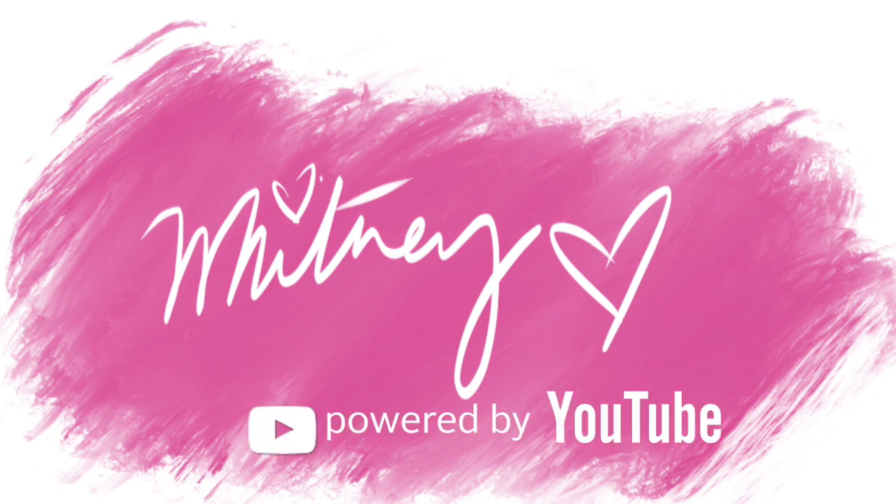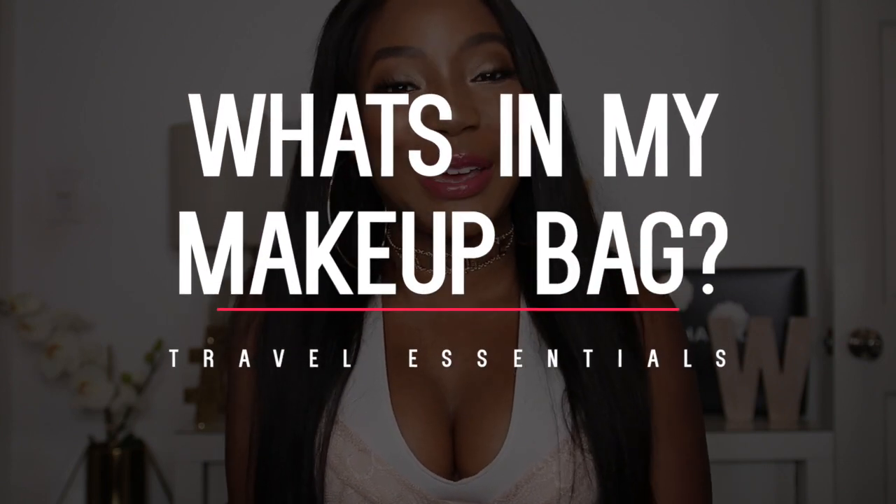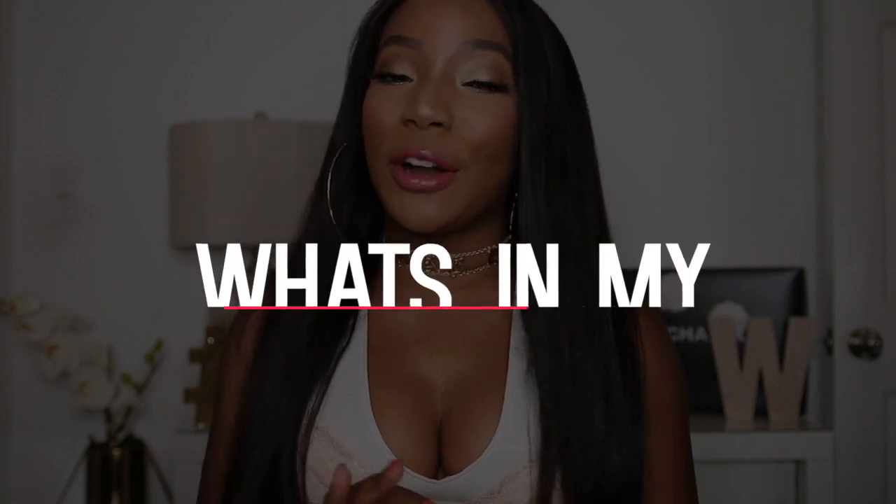Welcome to Whitney's channel. Hi guys, my name is Whitney Wiley and welcome to my channel.